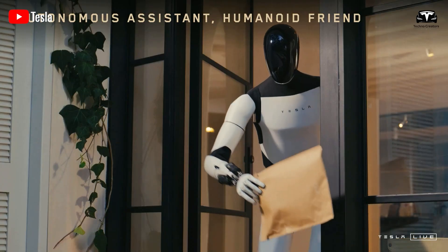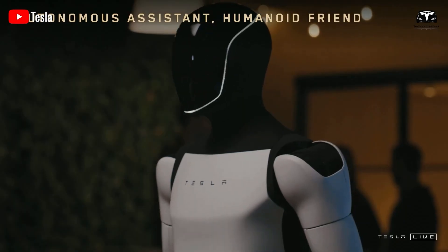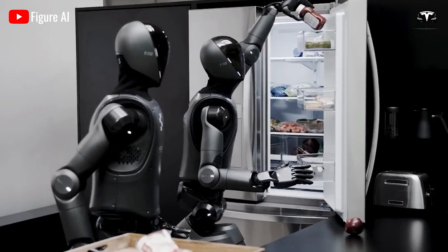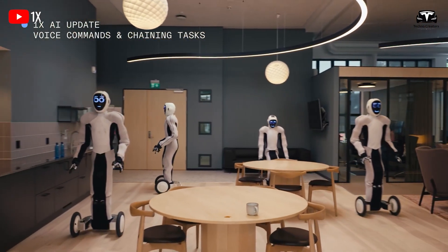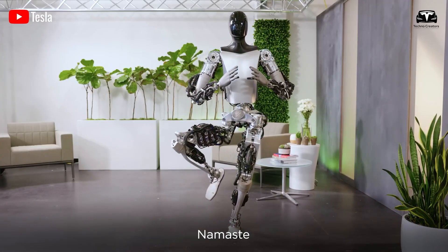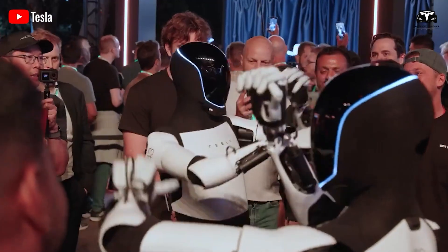For families, the Optimus Gen 3 provides reassurance. Caring for an elderly loved one, especially remotely, can be fraught with worry. The robot's ability to monitor, offer companionship, and connect families through video calls or updates lightens the burden on caregivers. On a larger scale, as the world grapples with an aging population, the Optimus Gen 3 represents a potential solution to the rising demand for elder care. It is a step toward a future where no senior has to face their fears alone — where technology provides the support and companionship needed to age with dignity and grace.